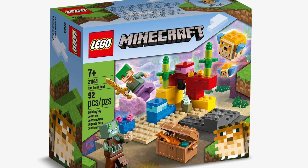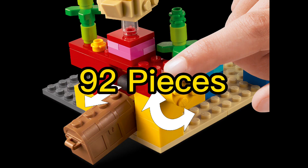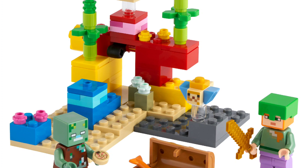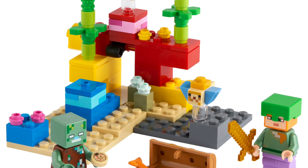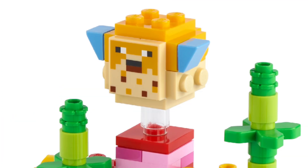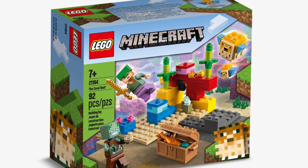This set breaks that pattern, so in spot number 5 we have the Coral Reef. Coming out on January 1st 2021, this set has 92 pieces — we've now gone into the double digit zone instead of triple, and this is where sets start getting really small. I have this set myself and it's quite small. The box is really small but it's also a really good valued set, coming in at only £10. It comes with a pufferfish, a baby pufferfish, a drowned, and Alex, which is amazing value for how much you paid.